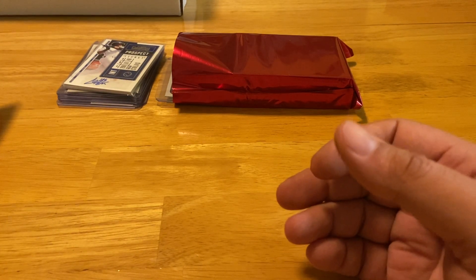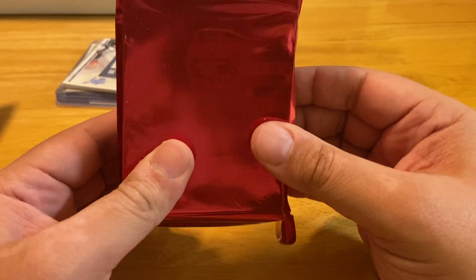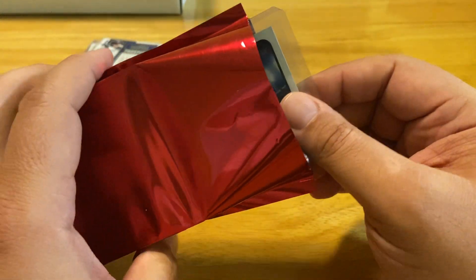Coastal Cards in Myrtle Beach has a deal where as much as you can shove into one of these bags is $15. I took full advantage — the shop owner said it counts even though I couldn't get it to close all the way. So we're going to take a look at what I was able to fill in this bag.